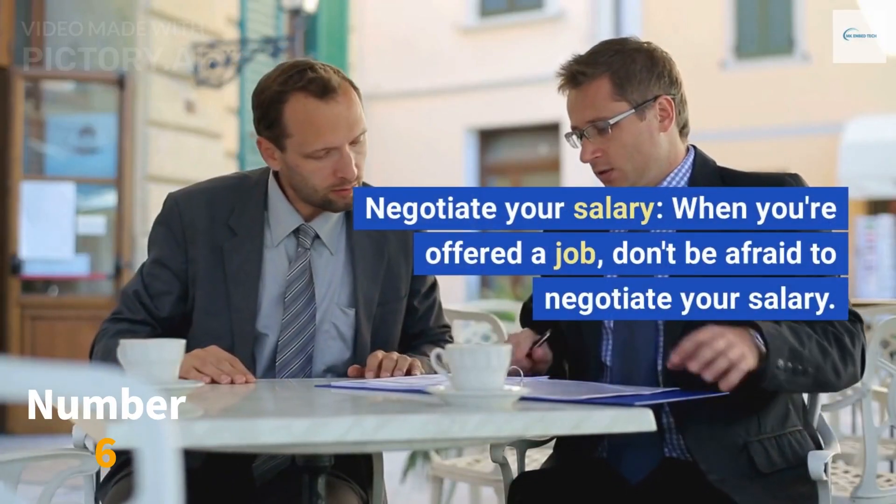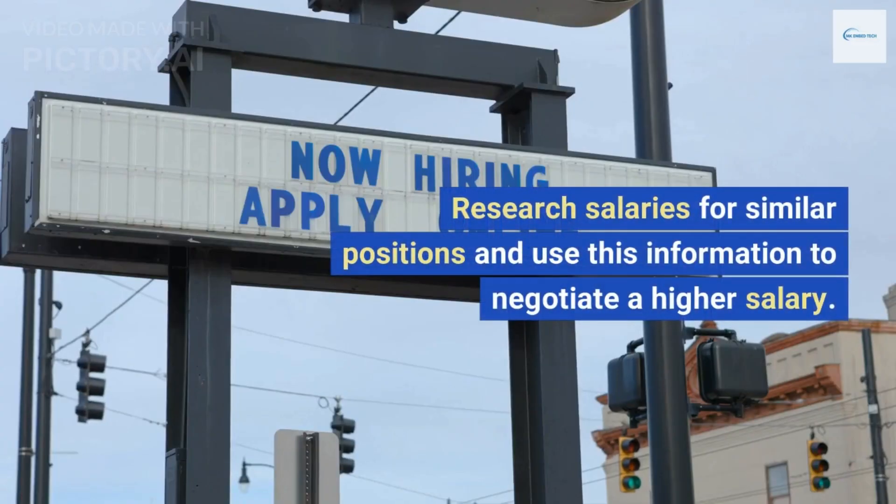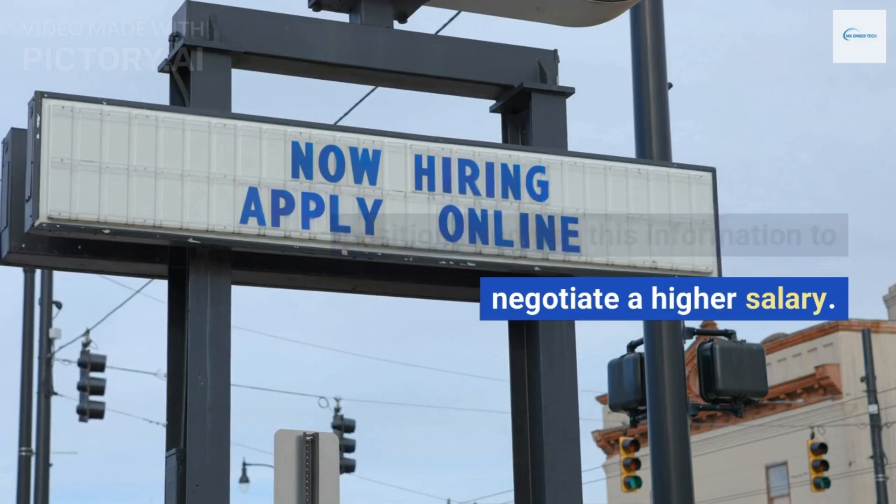Negotiate your salary. When you're offered a job, don't be afraid to negotiate your salary. Research salaries for similar positions and use this information to negotiate a higher salary.